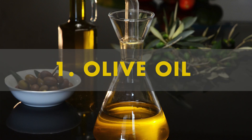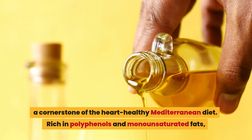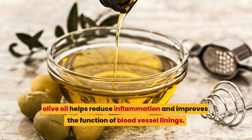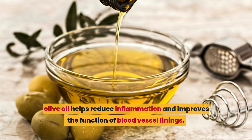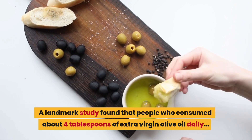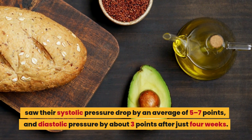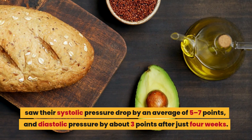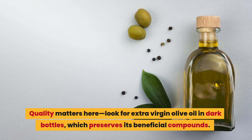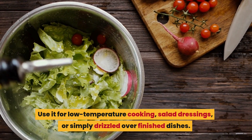Number 1: olive oil. Claiming our top spot is extra virgin olive oil, a cornerstone of the heart-healthy Mediterranean diet. Rich in polyphenols and monounsaturated fats, olive oil helps reduce inflammation and improves the function of blood vessel linings. A landmark study found that people who consumed about 4 tablespoons of extra virgin olive oil daily saw their systolic pressure drop by an average of 5 to 7 points and diastolic pressure by about 3 points after just 4 weeks. Look for extra virgin olive oil in dark bottles, which preserves its beneficial compounds. Use it for low-temperature cooking, salad dressings, or simply drizzled over finished dishes.